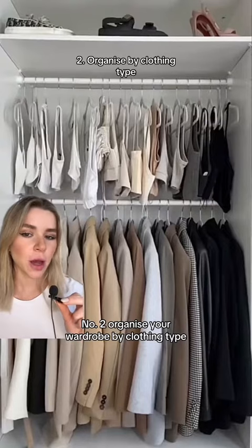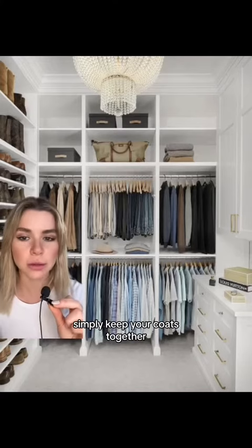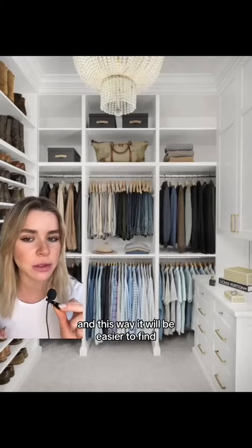Number two, organize your wardrobe by clothing type. Simply keep your coats together, keep your blazers together, keep your trousers together — and this way it will be easier to find the garment you're looking for.